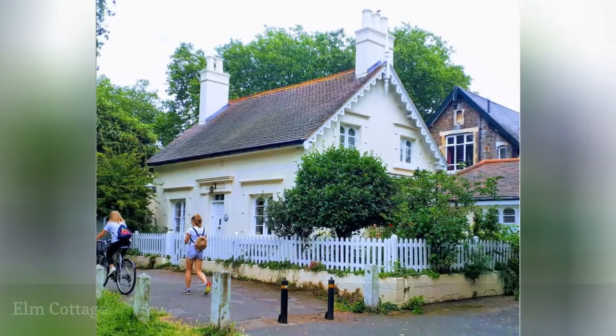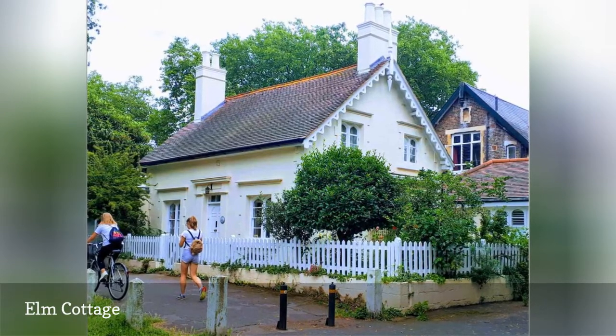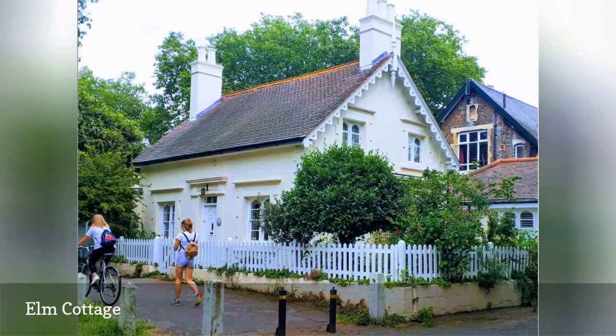This pale yellow early 19th-century stucco cottage, which overlooks Barnes Pond, was originally built for the village schoolmaster. Located in the borough of Richmond-upon-Thames, the district of Barnes has many 18th and 19th-century homes and buildings.